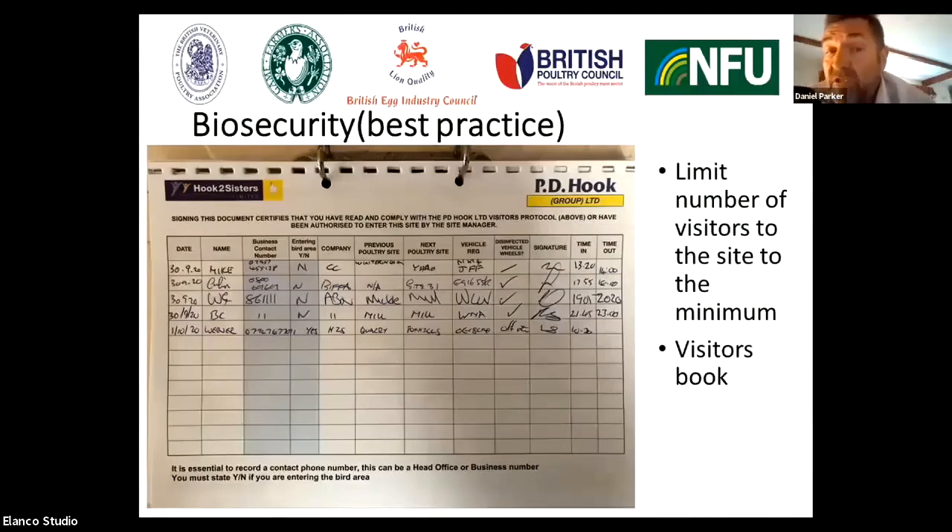We ask visitors to record the previous poultry site they went to and the next poultry site they plan to go to, their vehicle registration number, whether their wheels have been disinfected, and time in and time out. This is really important information should your site become an infected premises, because this allows the Animal Plant and Health Agency epidemiologist to work back and find potential dangerous contacts to an infected site.